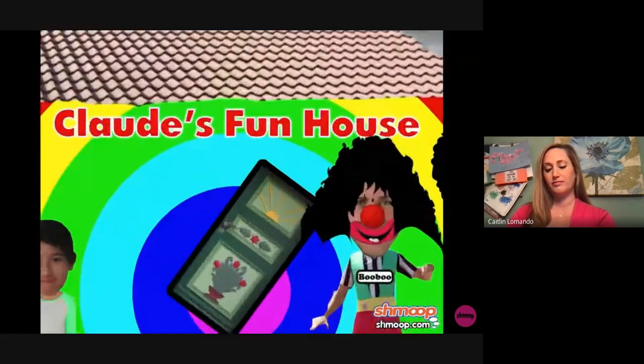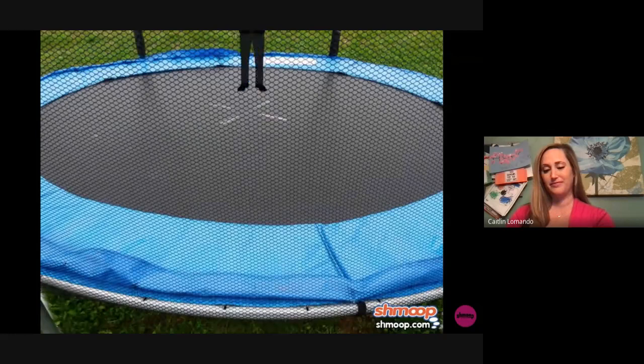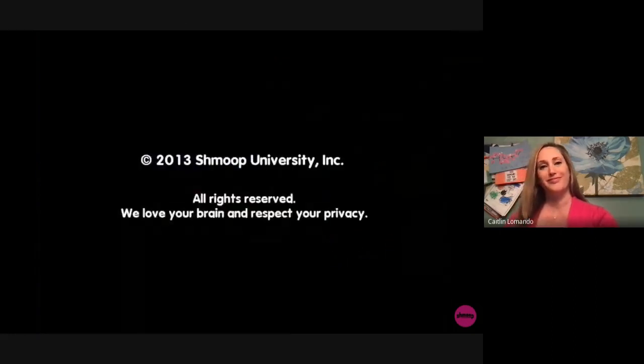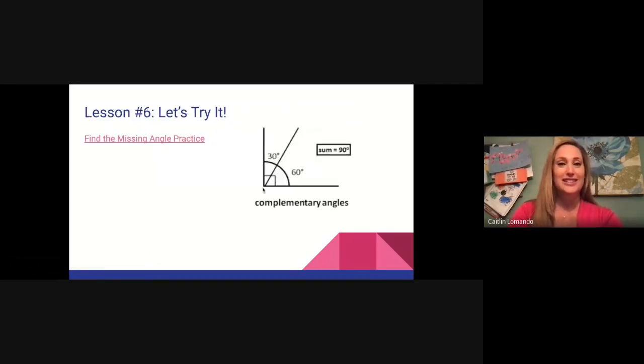Claude has figured out all the angles in his funhouse, and building it has made him much happier. All right, that was a fun little video to introduce complementary and supplementary angles. Now let's practice — remember, we're trying to find the missing angle.